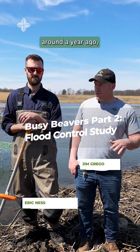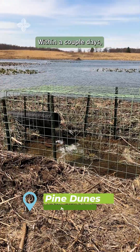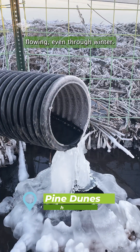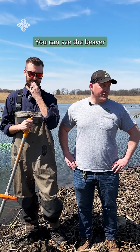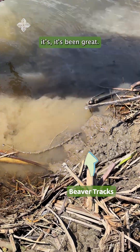Eric reached out to me around a year ago and asked if we had some locations where they could install this flow device as part of a research project. Within a couple days water started flowing through it and it hasn't really stopped flowing, even through winter. The beavers haven't stopped trying to dam it, but with the way it's set up it's been great.